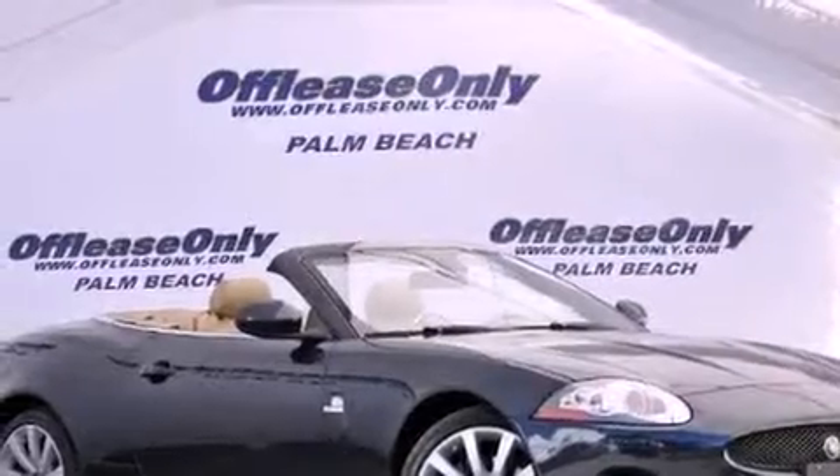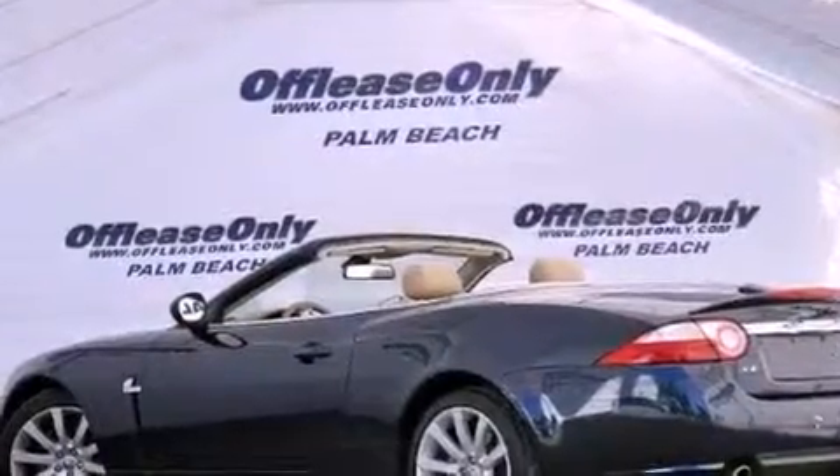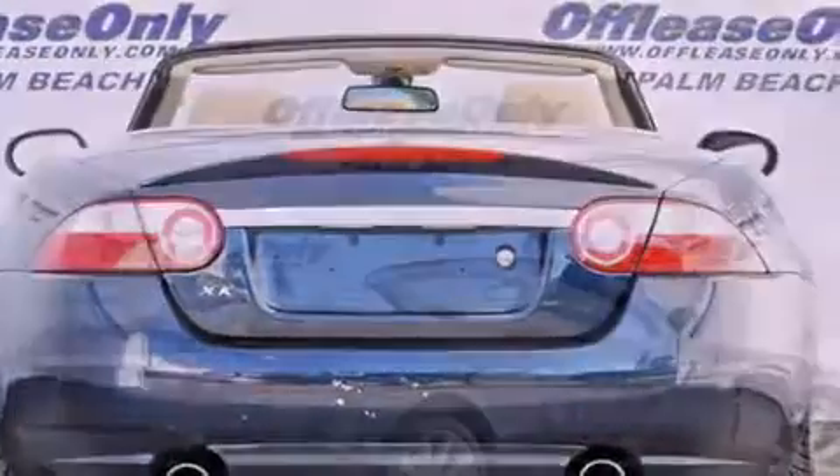Its top features include a navigation system, heated seats, traction control and stability control systems, Xenon headlights, a premium audio system, aluminum wheels, and a tire pressure monitoring system.